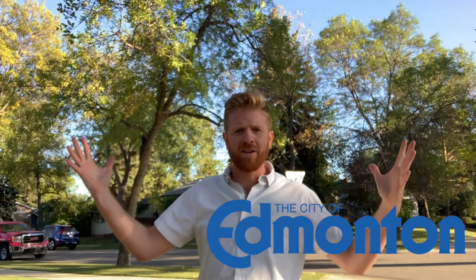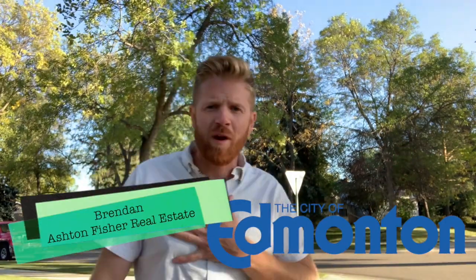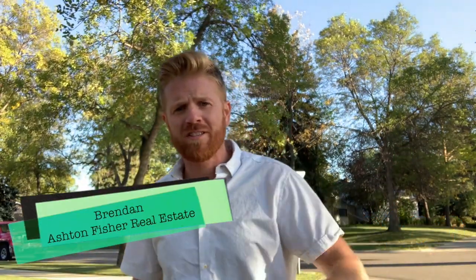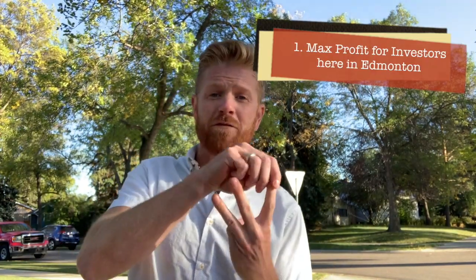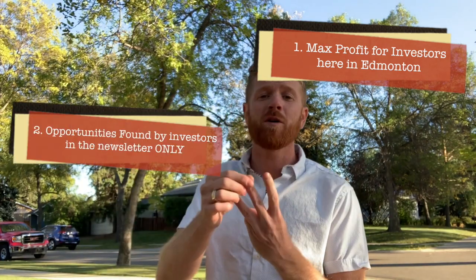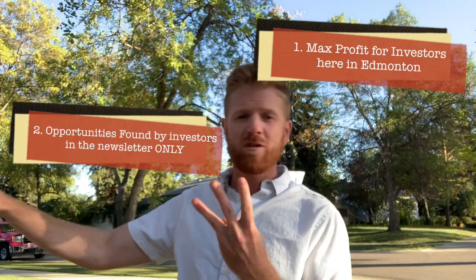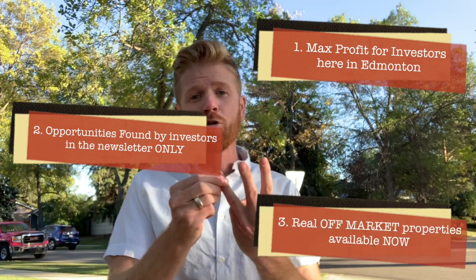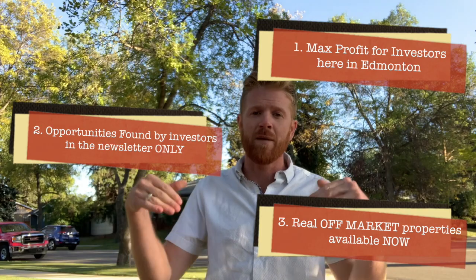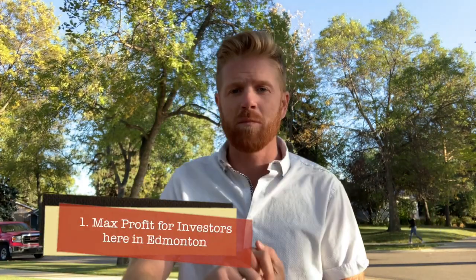Welcome to the streets of Edmonton. My name is Brendan, owner and operator of Ashton Fisher Real Estate. Today I want to talk about three things: what I see Edmonton real estate investors getting the maximum profit from; some recent activity found exclusively in the Ashton Fisher newsletter deal alerts; and two new real opportunities right here in Edmonton, Alberta.